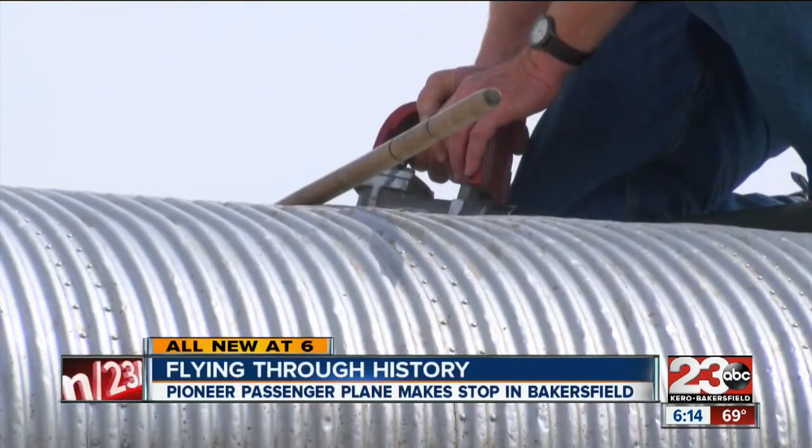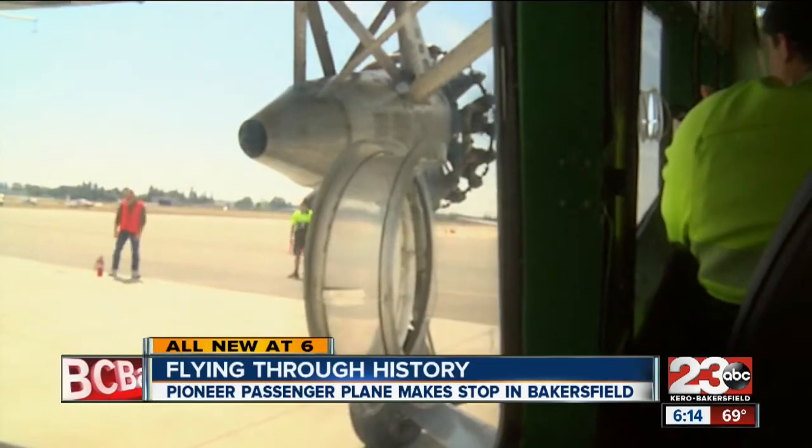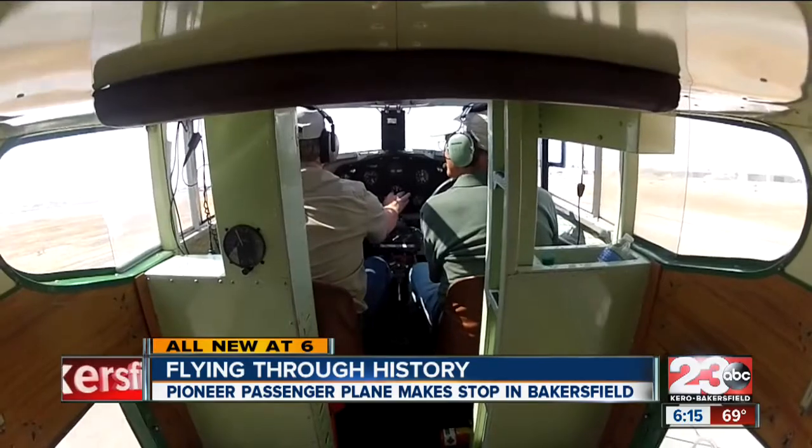What did the first passenger planes look like? One of them, made around the time of the Great Depression, made a stop right here in Bakersfield, and 23 ABC's Cassie Carlyle had a chance to take a ride. After getting gassed up and in gear, this Ford tri-motor roared into the air.